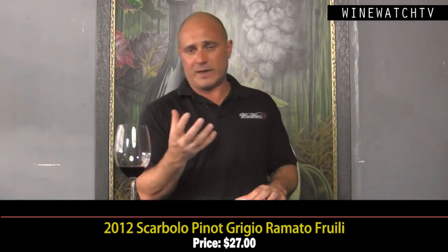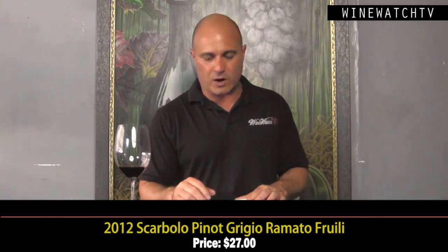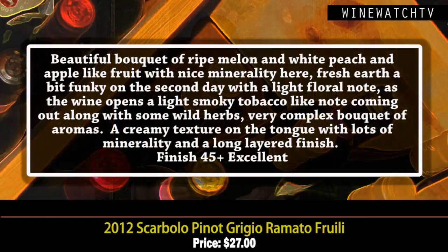Then the Pinot Grigio Ramato. Ramato is a style where they leave the skin in contact with the juice. Pinot Grigio is actually a gray grape, so you can make a pink wine from it. This wine's grapes stay on the skin for six days and are harvested a week later to give more ripeness. It's made from the oldest vines on the property.